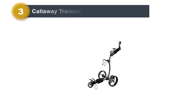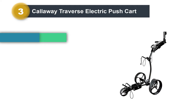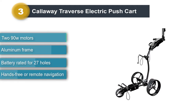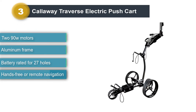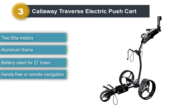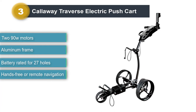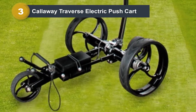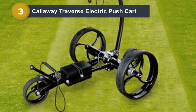Number 3: Callaway Traverse Electric Push Cart. As golfers, we might not like to admit that image can impact what we buy for the golf course. Yet there's no denying that brand awareness exists in the industry. For those of you rocking a Callaway golf bag, irons, driver, putter, and even clothes, do we have the electric golf push cart for you.